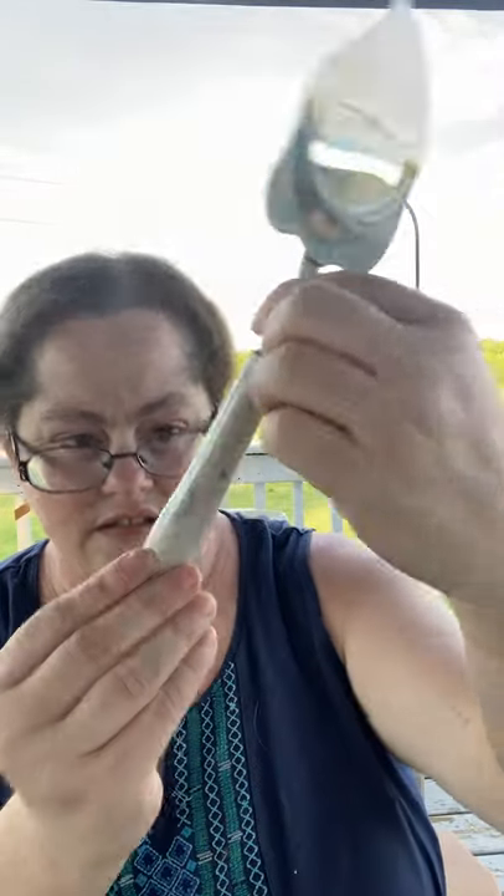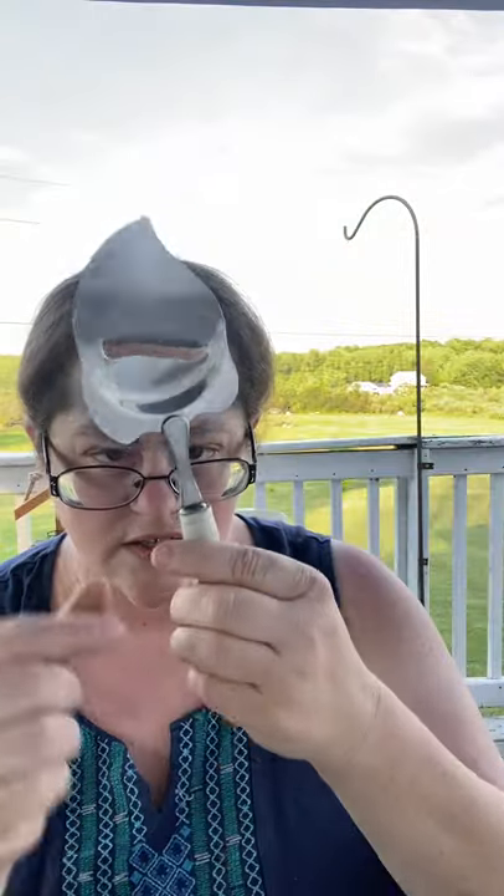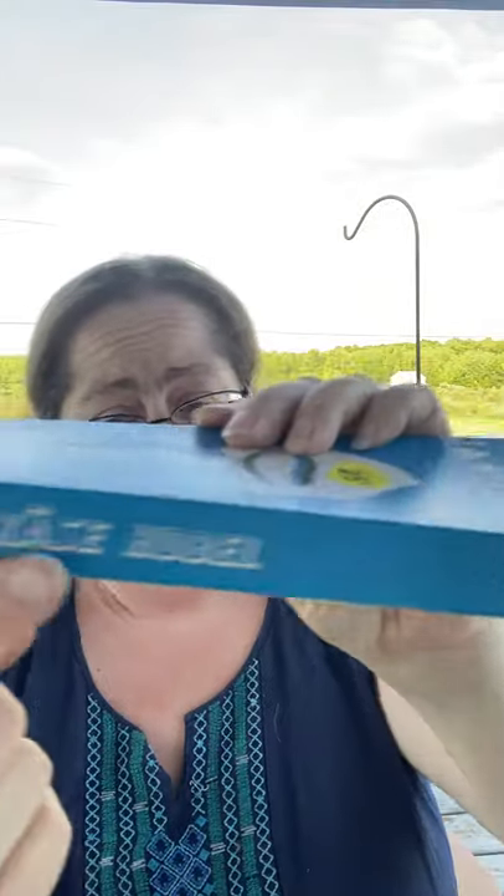This one came right from Holland — it is a cheese slicer. It has a picture of Holland on it and says 'Holland Stainless Steel.' It says 'cheese slicer' right on the package, which is pretty obvious! This will definitely be in one of my live sales. It was from an estate sale that had a few different items left.